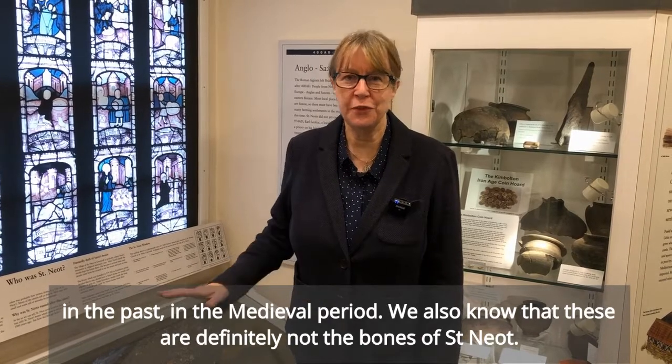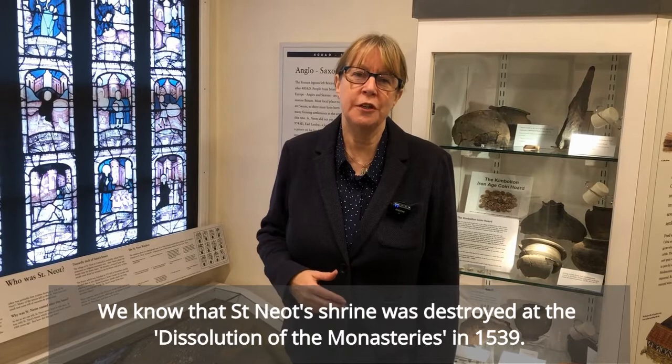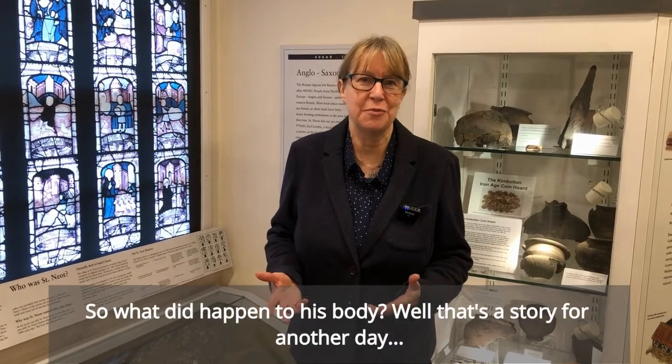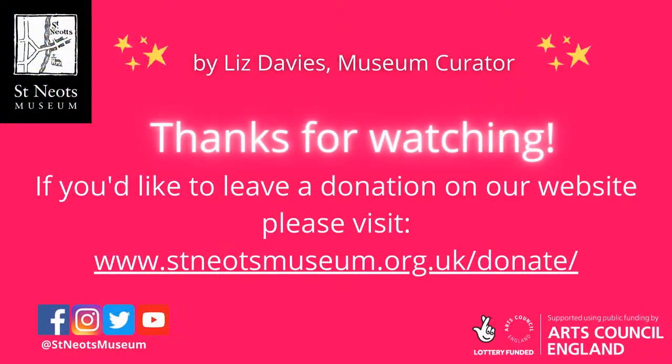We also know these are definitely not the bones of St Neot. We know that St Neot's shrine was destroyed at the dissolution of the monasteries in 1539. So what did happen to his body? Well, that's a story for another day. Thank you very much.